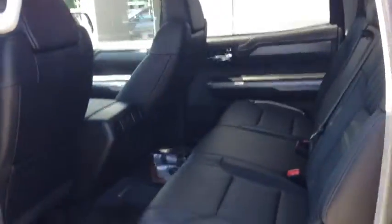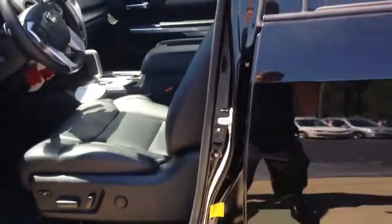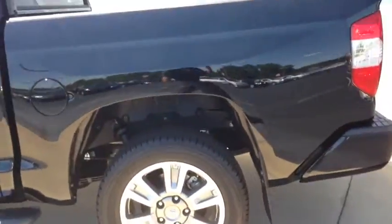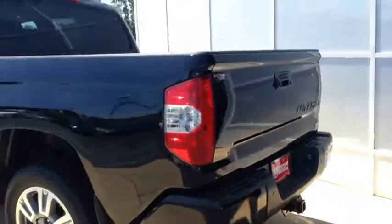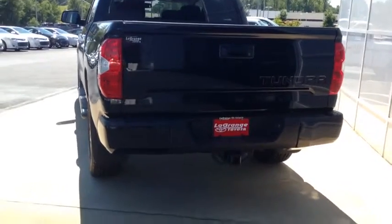Plenty of room in the back seat. The Crew Max is going to have more room than any other truck. Backup camera, tow hitch.